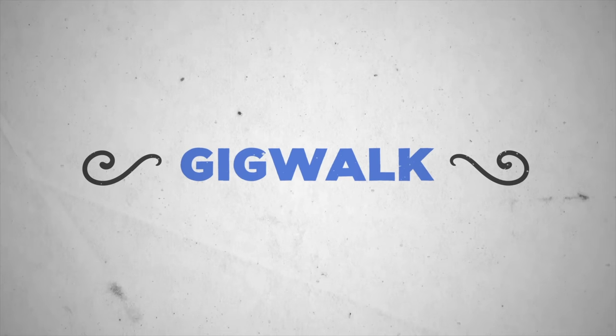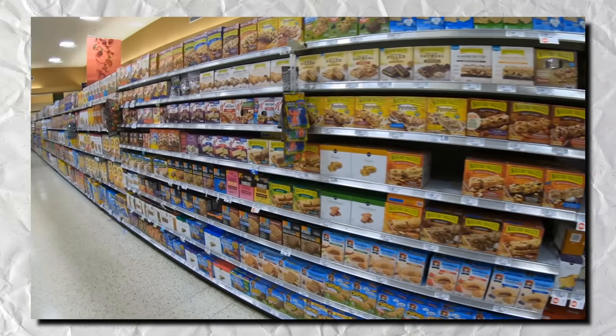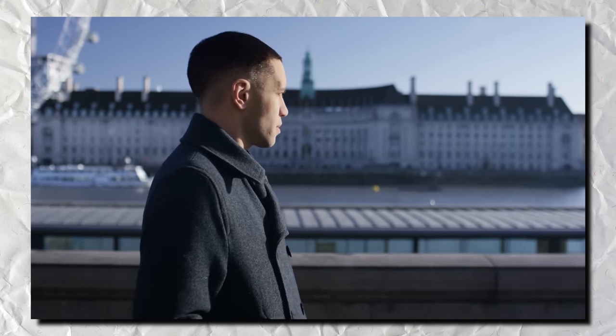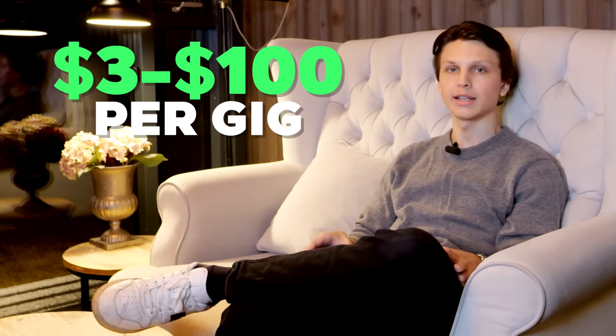Website number 17 is GigWalk — a website and app that pays you to complete small local gigs. Some examples include checking a store to make sure all the products are stocked correctly, or checking a marketing campaign to make sure it's being followed through correctly. Gigs can take anywhere from a couple of minutes to over an hour to complete, and they can pay out anywhere from $3 to $100 per gig.